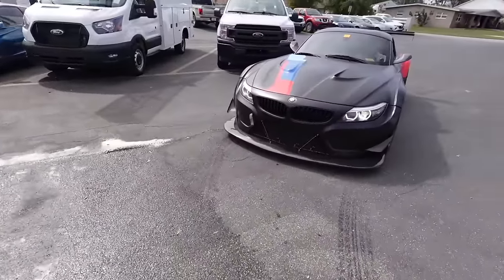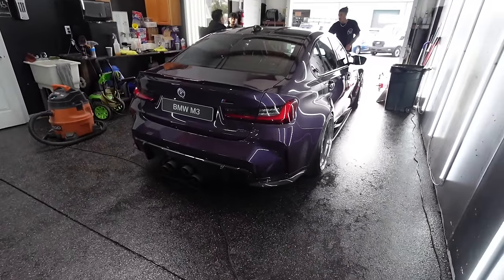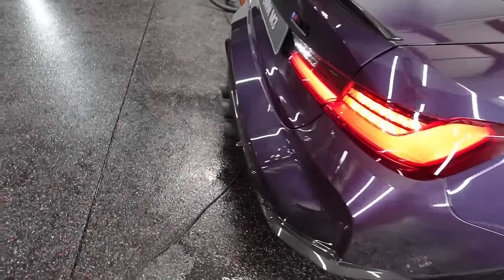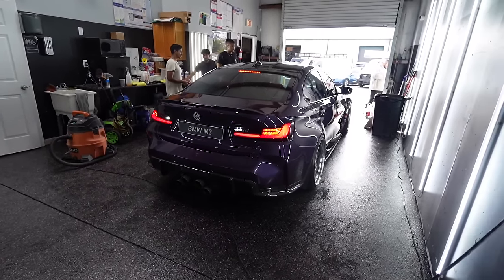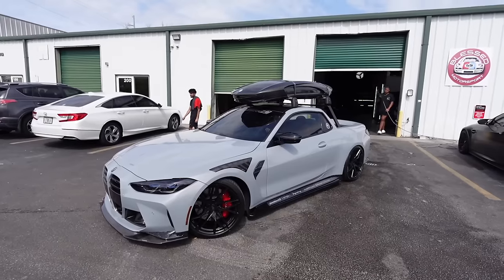We're about to have the whole squad out here. Daniel's car looks so freaking clean now after that wash - sheesh! I still can't get over this car, it's just crazy to me.